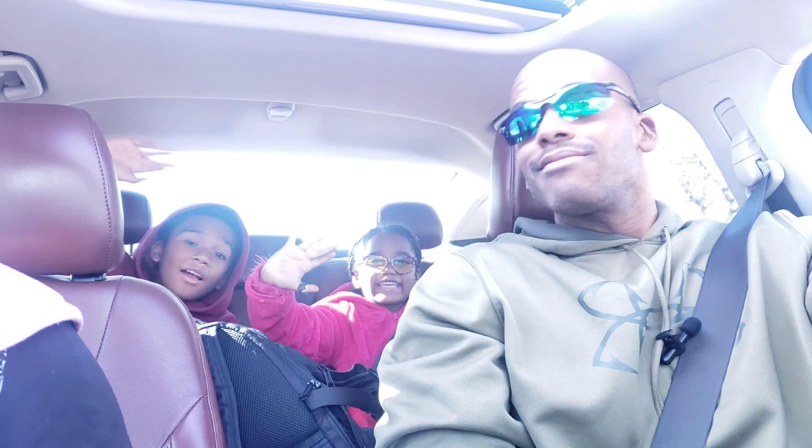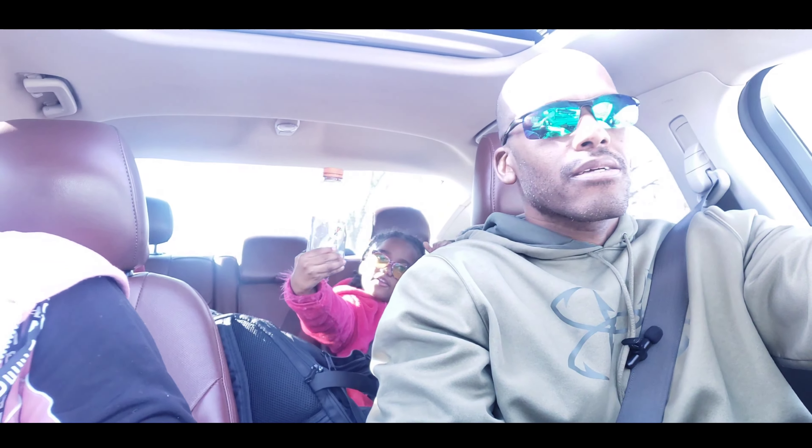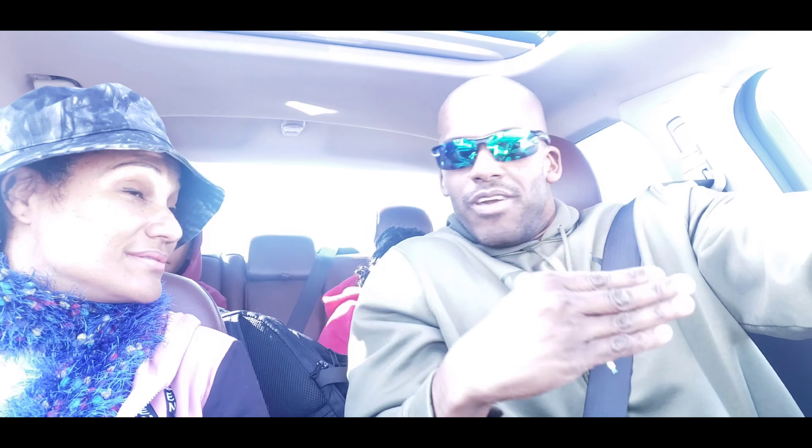Hey everyone, welcome back to the channel! We're back in the car, about to go shopping. Beautiful day out today, finally the weather is starting to break. Come over here — last time you weren't even in it!